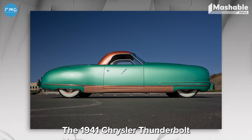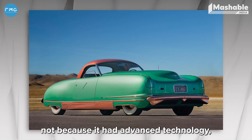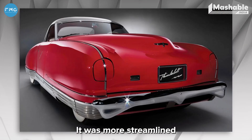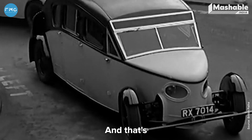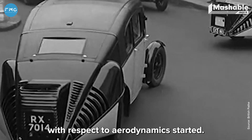The 1941 Chrysler Thunderbolt was dubbed the car of the future — not because it had advanced technology, but because of the way the car looked. It was more streamlined compared to any car before its era, and that's why the revolution around streamlining cars with respect to aerodynamics started.